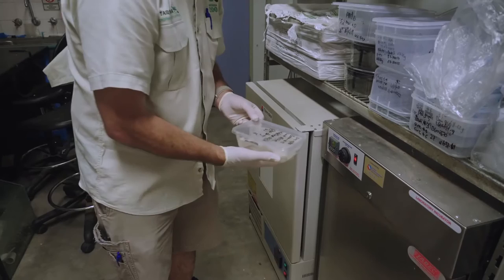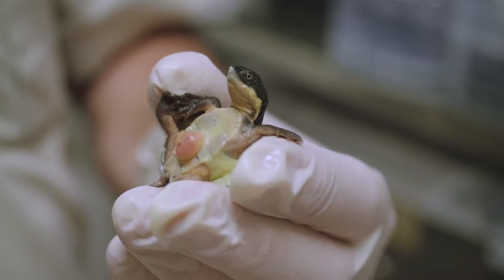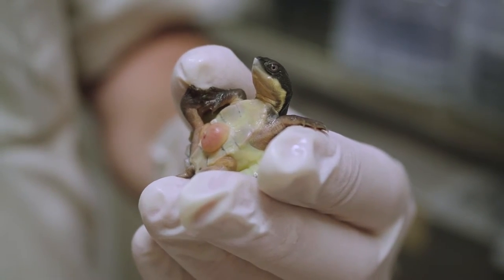We watch them daily and wait for them to hatch, which can take anywhere up to 70 days. Once they hatch, we pull them out, weigh and measure them, and then set them up in their new aquariums.